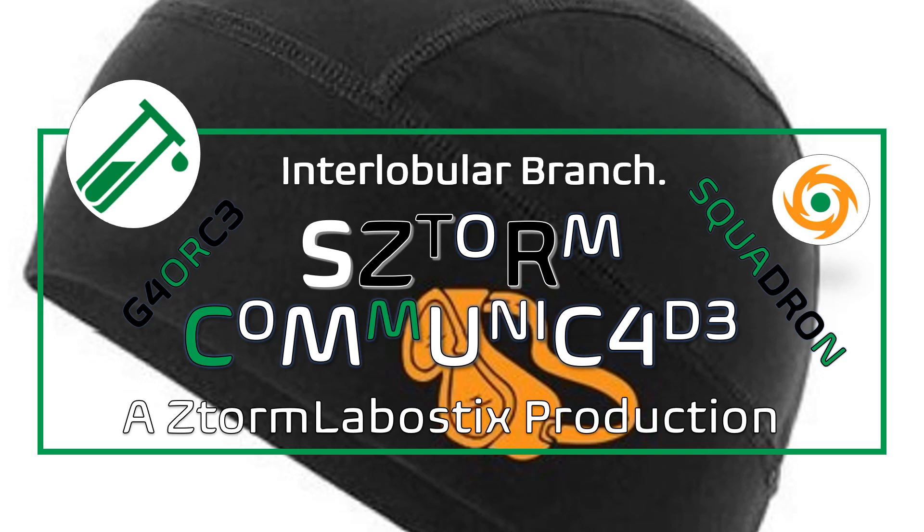Hello everyone and welcome to this audio podcast, as part of the interlobular branch edition, Storm Community Card, Squadron G-Force, and a Storm Lobostics production. In this audio podcast, we present an overview of the following works.